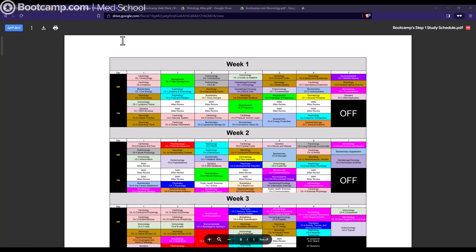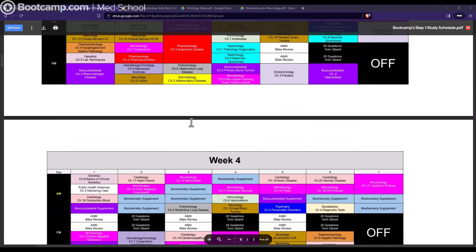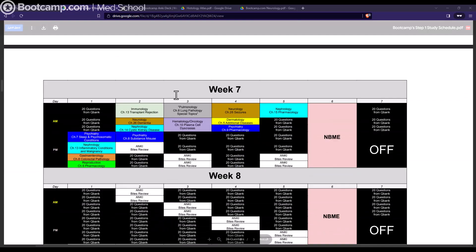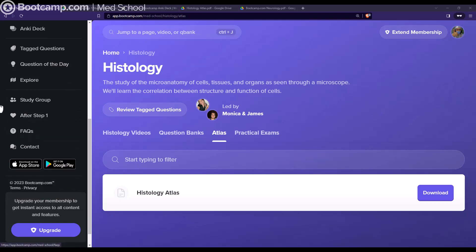The study schedule is a skeleton plan and the nice thing about it is there's a lot of interweaving of topics — from my perspective this is the best way to approach Step 1. You can see the first week, second week, third week, all the topics covered, and there are days off built in. They also have a question of the day feature and tagged questions. MediSchool Bootcamp is always dynamic — they're always updating topics, adding content, and making site improvements.